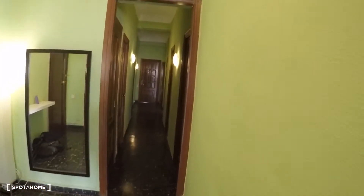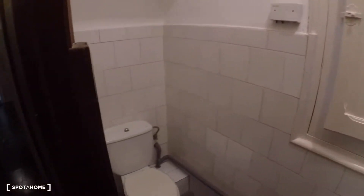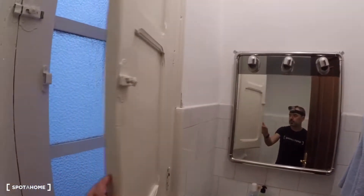Now we cross the entrance hall and this is bedroom number three — it's not available now. This is a storage room. Here is the toilet, which has a sink, a mirror, and a window.